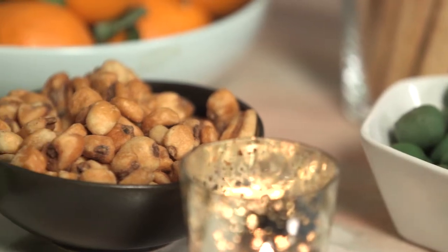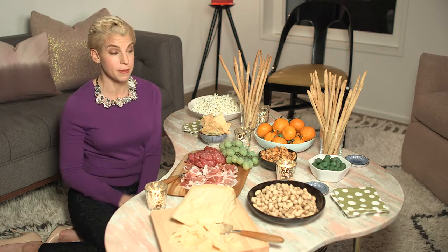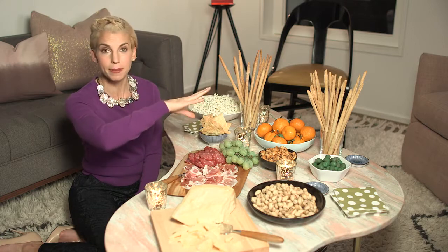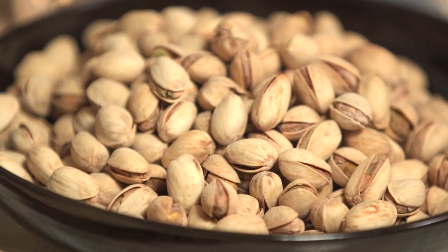I serve corn nuts, which people are crazy about — they're very salty and crunchy, and people love them especially when they're drinking. I serve olives — any kind — and always have a little plate for the pits and a little bowl for clementine peels or gum. Pistachios are excellent; they give people something to do while they're talking and drinking.